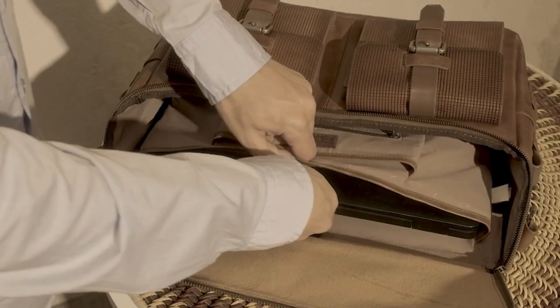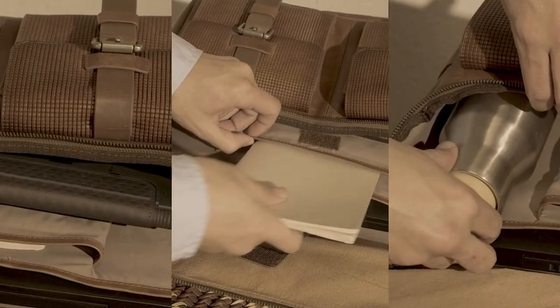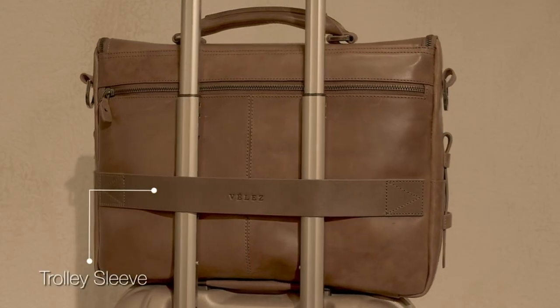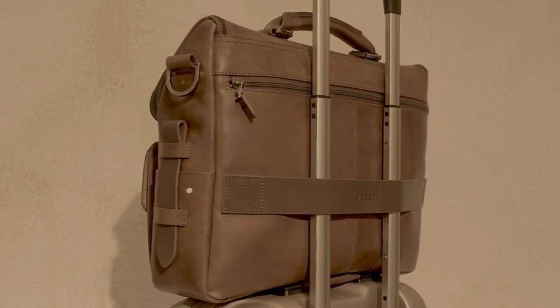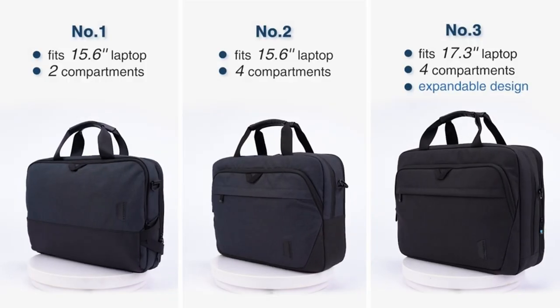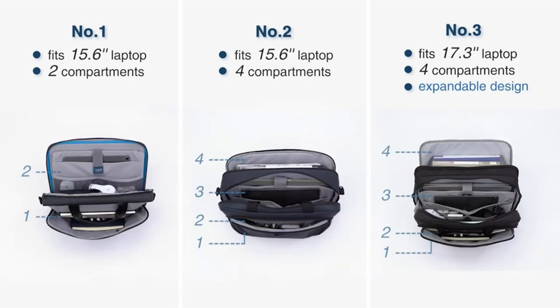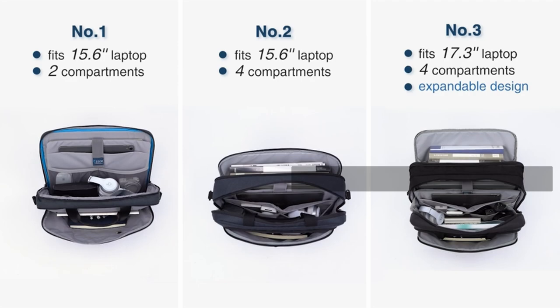When choosing a briefcase for men, consider factors such as size, durability, organization, and design. A well-chosen briefcase can help you stay organized, efficient, and professional while on the go. This list is based on my personal opinion and research and ranks them based on quality, features, and pricing. If you want more information and updated pricing on the products mentioned, be sure to check the links in the description below.